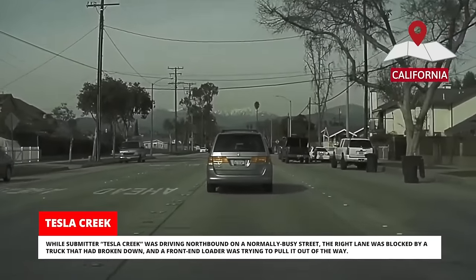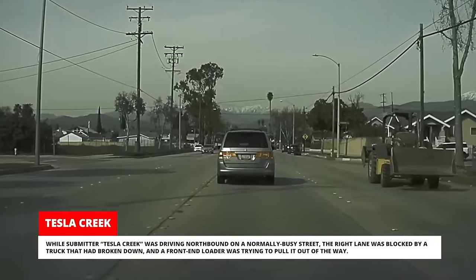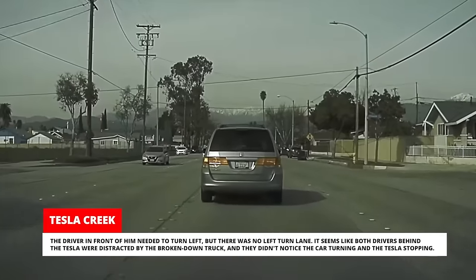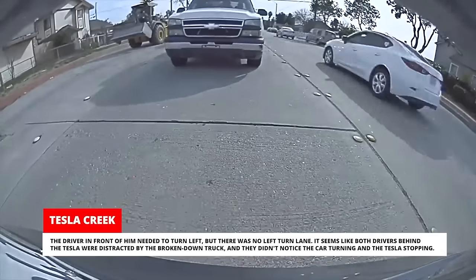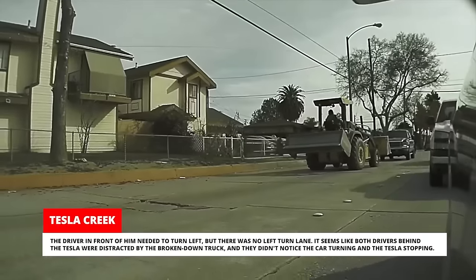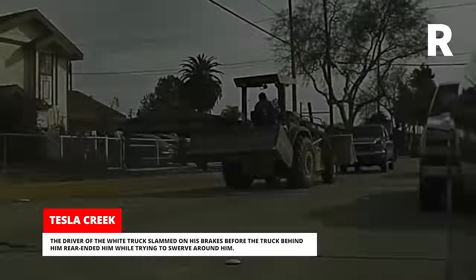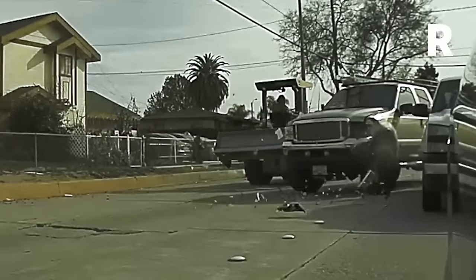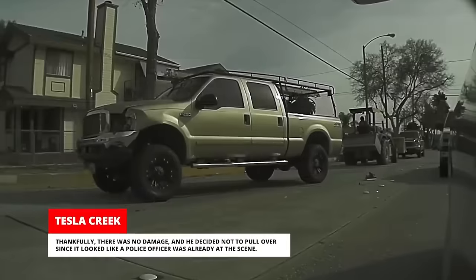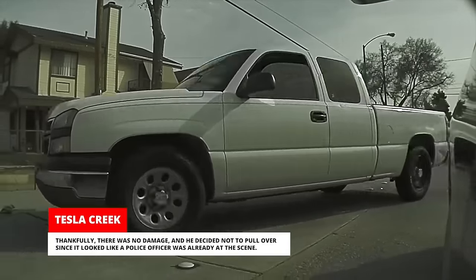While submitter Tesla Creek was driving northbound on a normally busy street, the right lane was blocked by a truck that had broken down and a front-end loader was trying to pull it out of the way. The driver in front of him needed to turn left but there was no left turn lane. It seems like both drivers behind the Tesla were distracted by the broken-down truck and didn't notice the car turning and the Tesla stopping. The driver of the white truck slammed on his brakes before the truck behind him rear-ended him while trying to swerve around him. Debris flew everywhere including some bits of plastic that landed on the Tesla's trunk lid. Thankfully there was no damage.